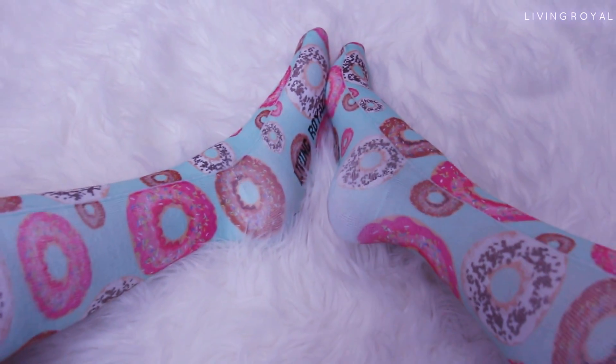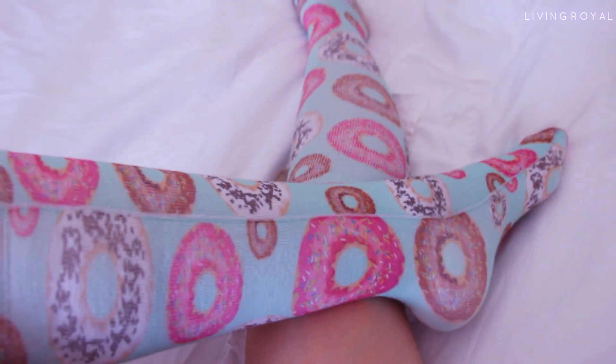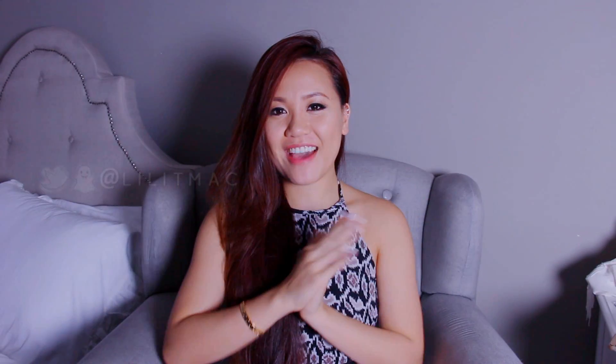Next I wanted to show you the socks I got from Living Royal — y'all probably saw these on Snapchat and a lot of you asked where I got them. They're like silky soft and as you can see, quite stretchable — sleep-appropriate socks. So cute, so digging these!